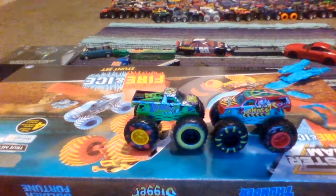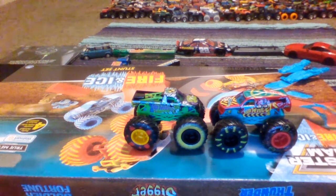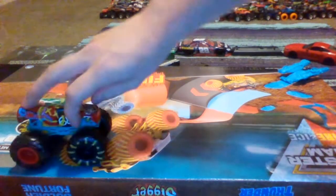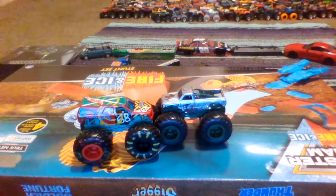We got Torque Terror, and now we got Demo Derby. How cool is that? We got like two of the best Demo Derby trucks out there, and I love it. And it looks like it's the Derek Anson team.